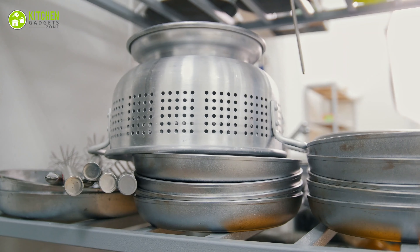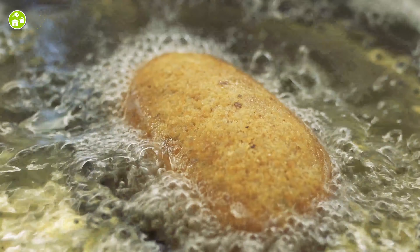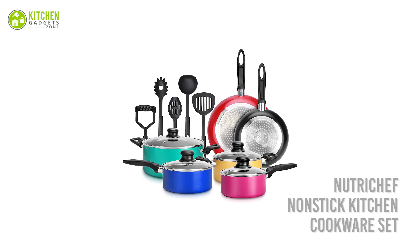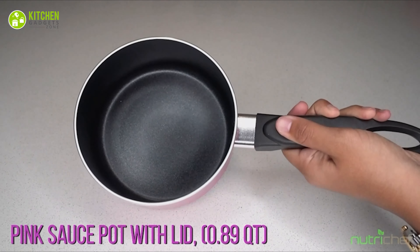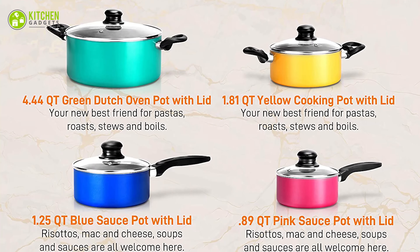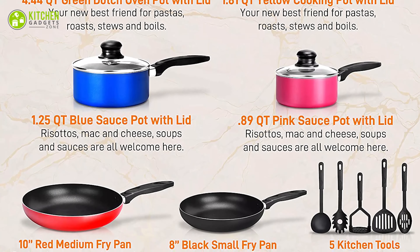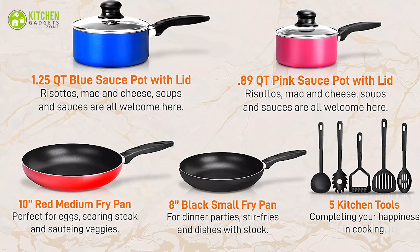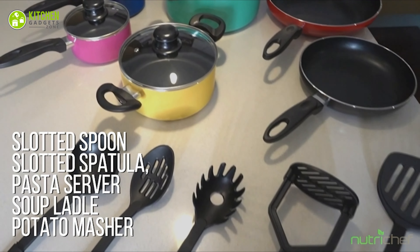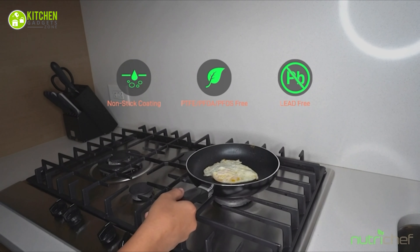A cookware set is the first and foremost accessory in a kitchen, so you can purchase the NutriChef non-stick kitchen cookware set. This set comes with 15 pieces for your different cooking needs, including sauce pot, cooking pot, Dutch pot, oven, fry pans, slotted spoon, slotted spatula, lids, pasta server, soup ladle, and potato masher. The pots are colorful and the pans come in variable sizes, so for an organized frying purpose you can definitely get this set.